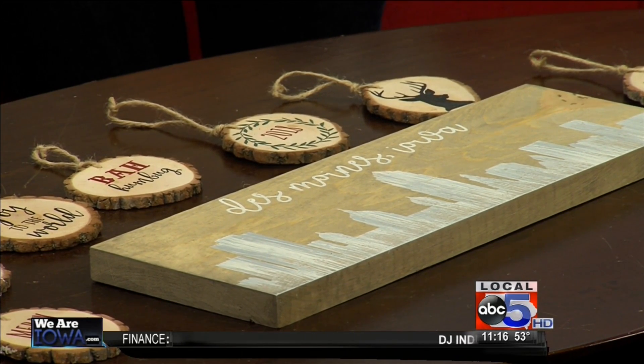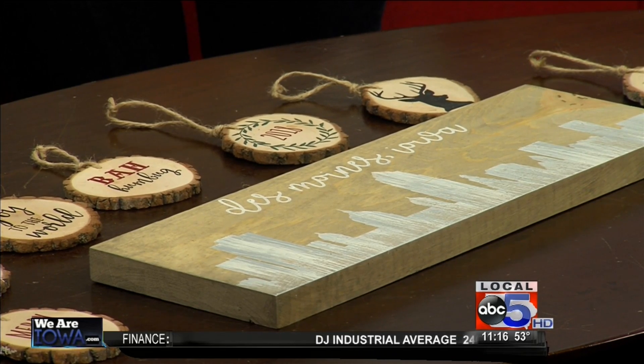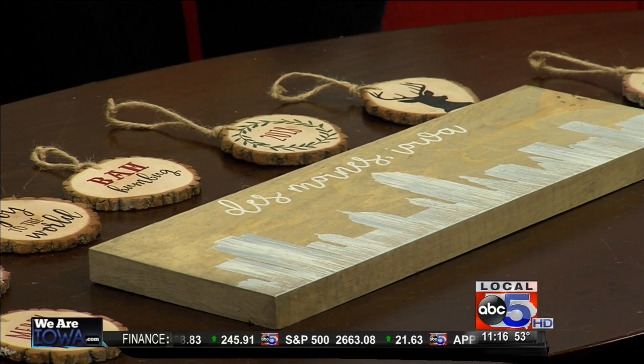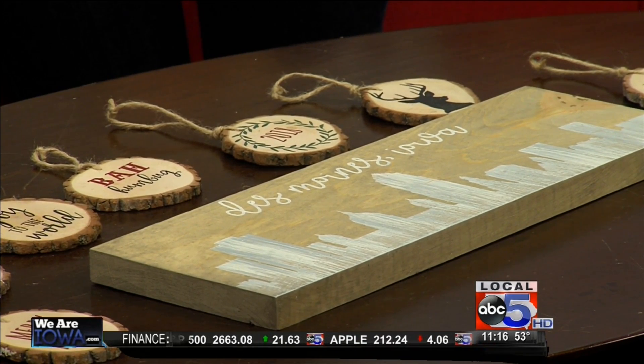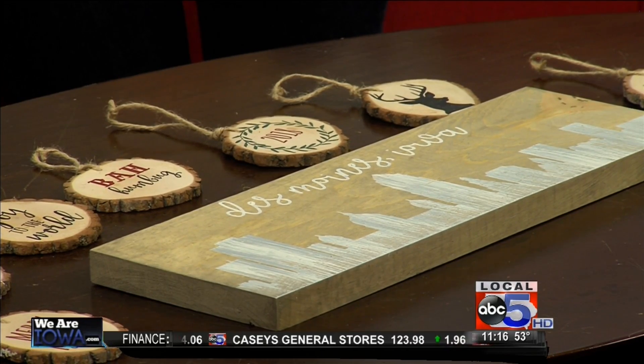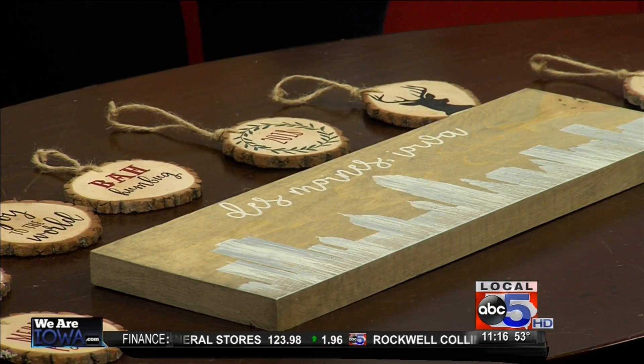You actually save a few dollars if you buy online at DessMoinesHolidayBoutique.com. There's an entry fee to get inside, and then you go through each of the booths. I think there are over 200 booths this year. We're actually on the second floor and our booth is pretty large, so you can come in and pick out ornaments to make or a Des Moines Skyline.